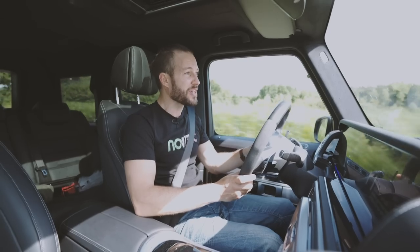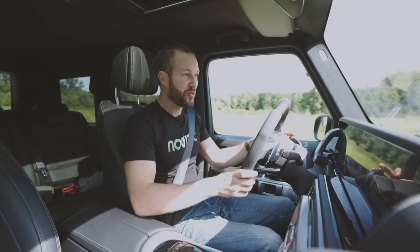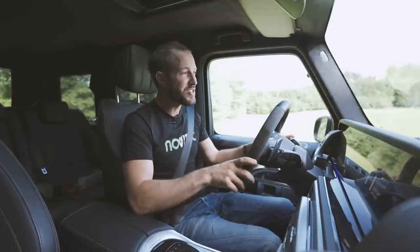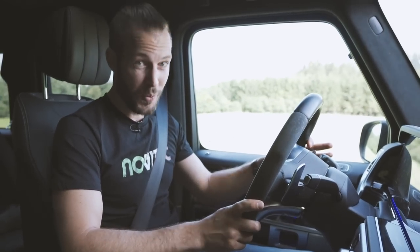If you keep your foot buried in the carpet, you'll reach a limited 220. Pay a bit more for the driver's package and you'll get 240. But this is not the star of our show today — it's merely the way we're going to get there.